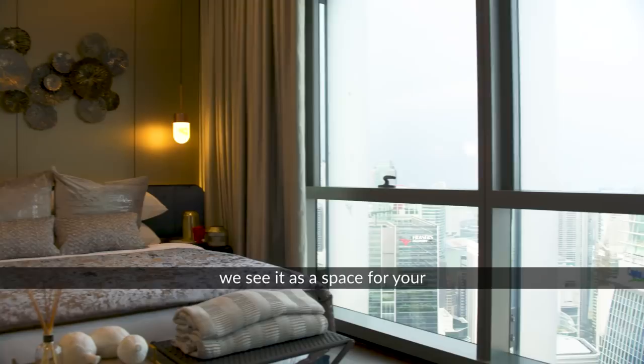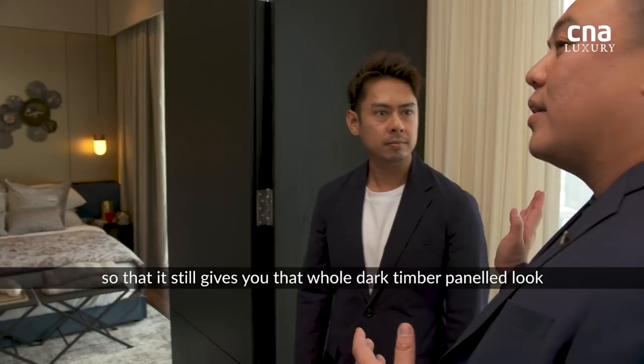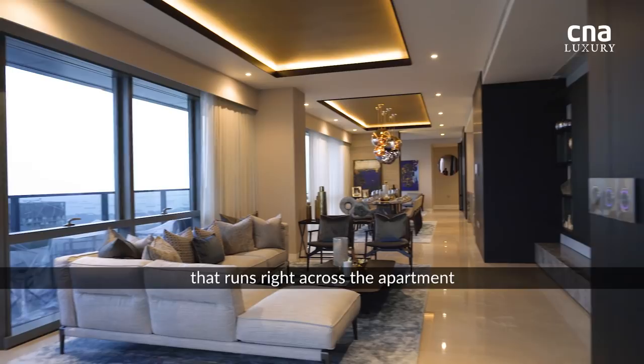So with this space, we've conceived it as an annex. You see it as a space for your adult children to grow up in. With this door, we've kind of designed it to be hidden away, so that it still gives you that whole dark timber panelled look that runs right across the apartment.